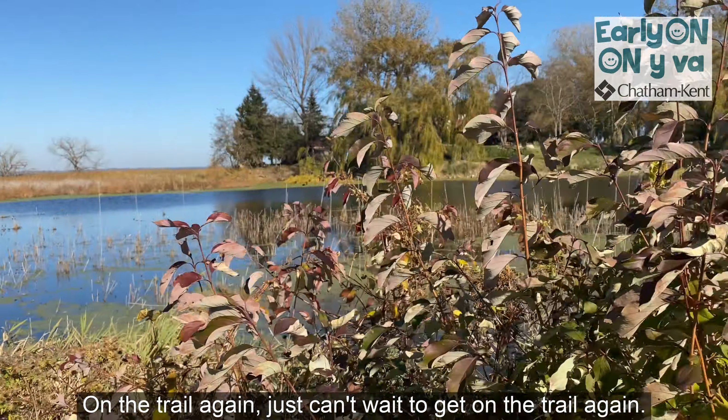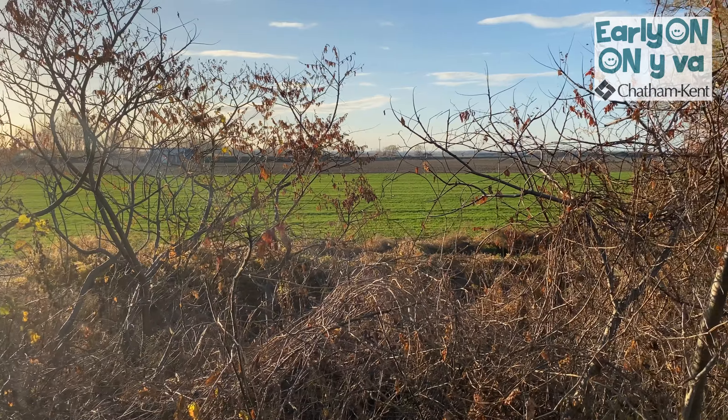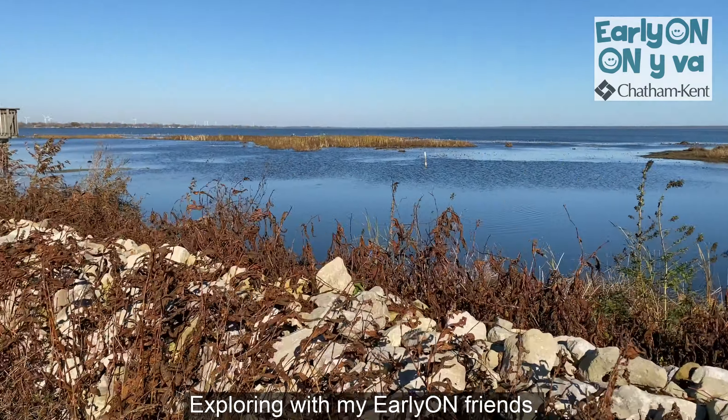On the trail again, just can't wait to get on the trail again, going places that I've never ever been, exploring with my early young friends.